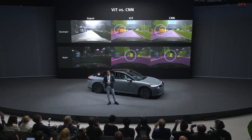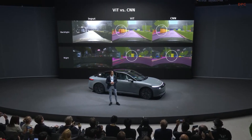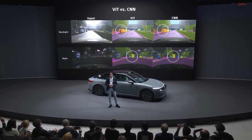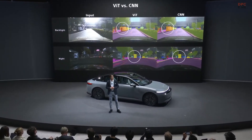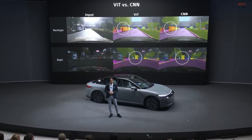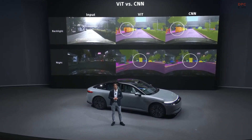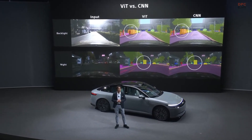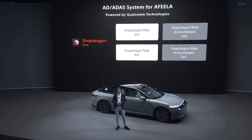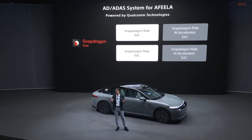it's difficult to see hidden people behind a vehicle in backlight, or a truck in front of you at night. However, in this case, vision transformer can recognize this with higher accuracy than CNN. Also, Qualcomm's Snapdragon Ride SoCs play a key role in these AI-based machine learning systems.